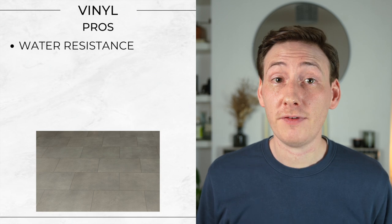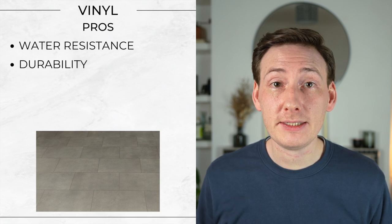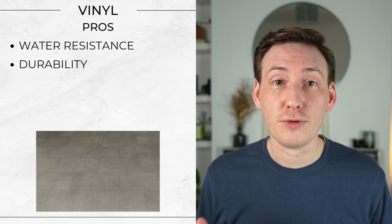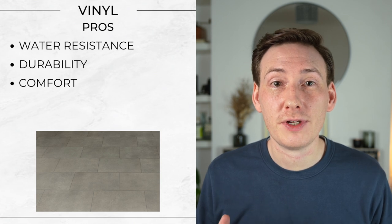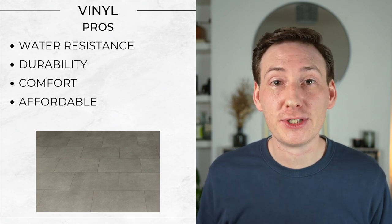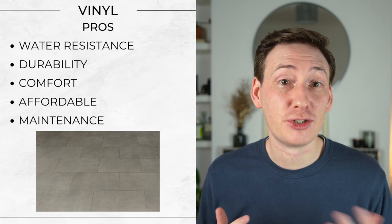Some pros. Water resistance — vinyl offers excellent protection against spills, moisture and humidity, making it ideal for kitchens. Durability — it is resilient against foot traffic, scratches and stains, suitable for busy households. Comfort — vinyl flooring is softer underfoot compared to tiles, providing a more comfortable surface for standing for long periods. Affordability — generally less expensive than many other flooring options, vinyl offers good value for money. And ease of maintenance — requires minimal maintenance, usually needing only regular sweeping and mopping.